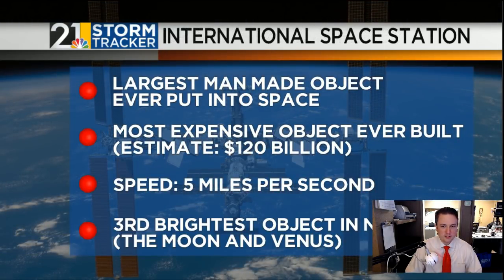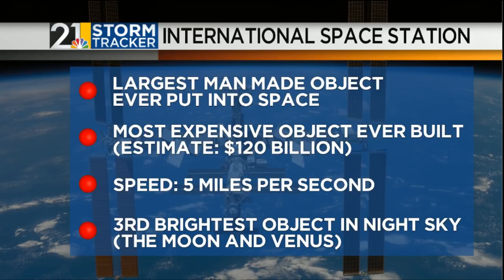The space station — some facts for those who may not be all that familiar with what it's all about. This is the largest man-made object ever put into space, and it's really expensive. All told, estimates of about $120 billion for the cost of this thing. It was put together piecemeal starting in the late 90s, bit by bit. Five miles per second is how much real estate it covers in low Earth orbit, and only the Moon and Venus are brighter objects in the night sky.